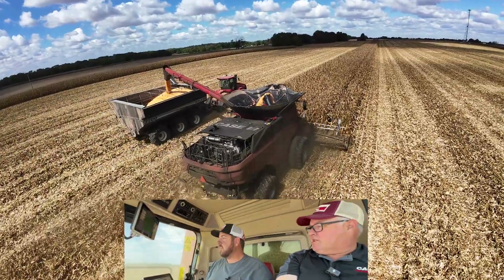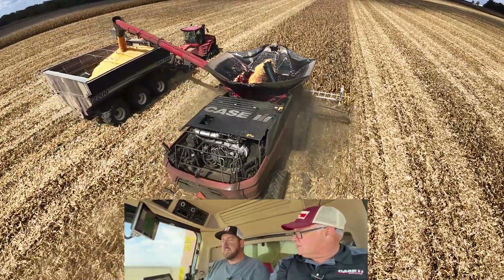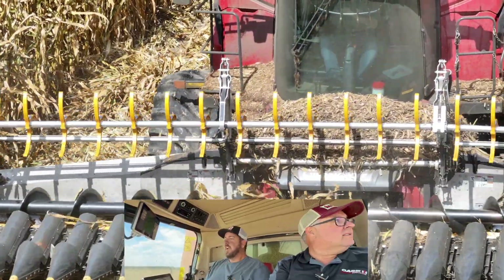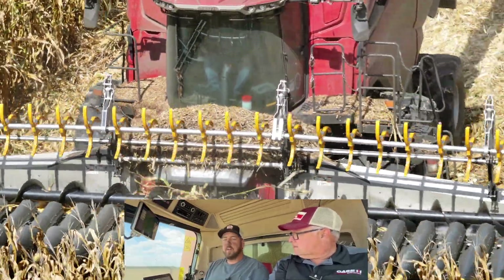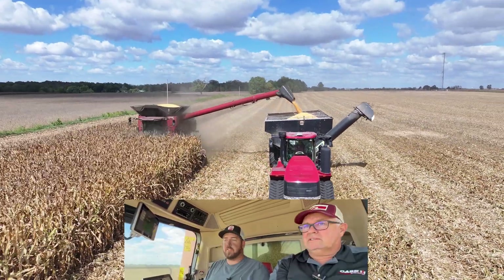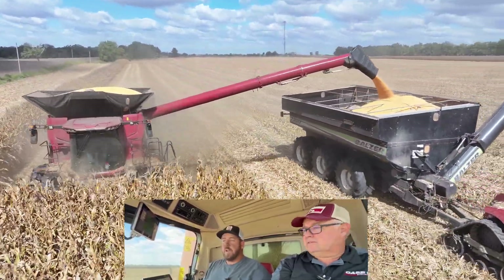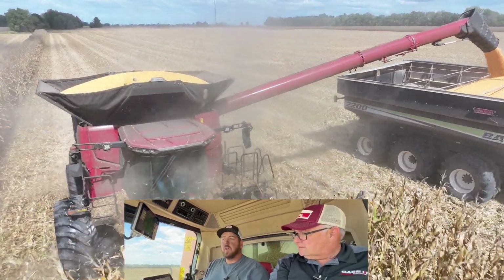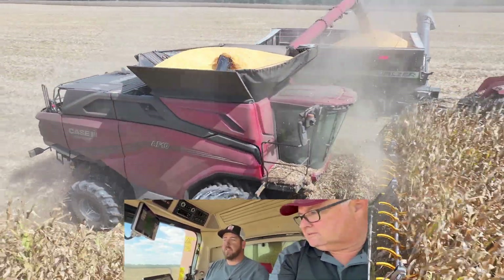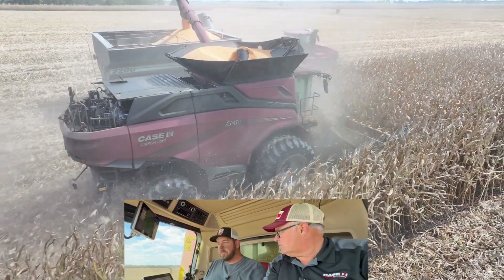Doesn't this seem like a generational combine? Like, what you've got here is what you and I are going to laugh about the next 10 or 15 years as far as winning and capacity and all that stuff. This is definitely a generational combine. This is a way better version of when the 8010 first came out compared to a 2388. They tried to sell us that you could replace one 8010 with two 2388s — we knew that wasn't true. They did have some problems at the beginning with the 8010, but once they got down to where they're at now, they did 230, 240, and beyond. Those machines have been running really good. And that's what you've got. You've got the AF.